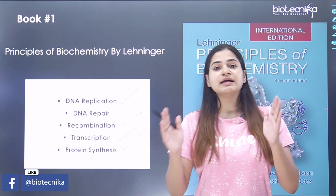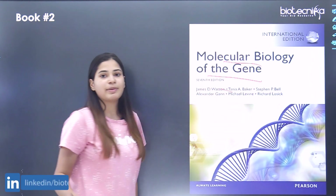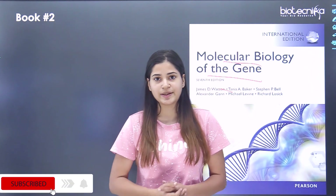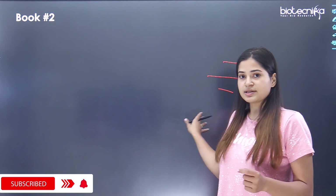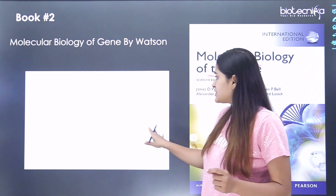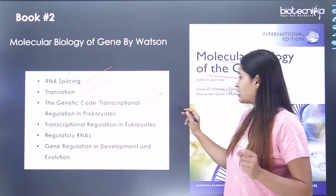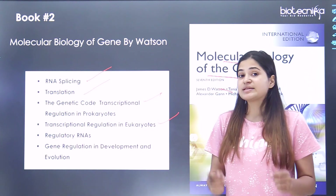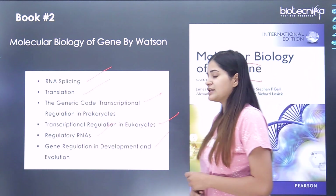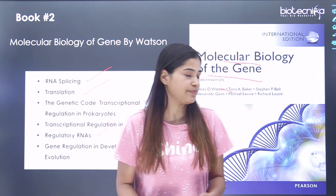The second book is 'Molecular Biology of the Gene' by Watson. Most students have referred to this book during their graduate or postgraduate studies. Topics that are really well explained from the CSIR Unit 3 syllabus include RNA splicing, translation, genetic code, transcriptional regulation in prokaryotes and eukaryotes, regulatory RNAs, and gene regulation in development and evolution.